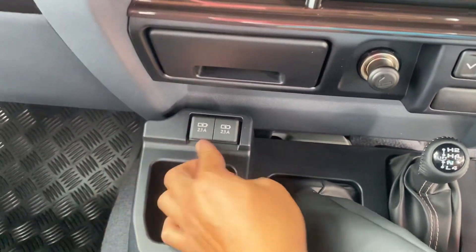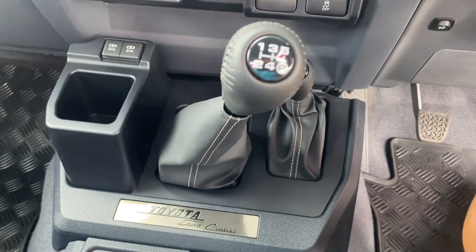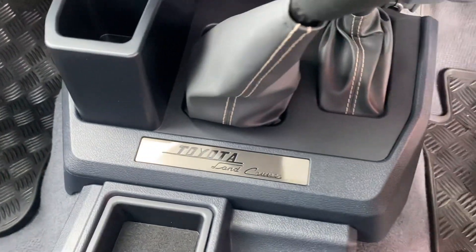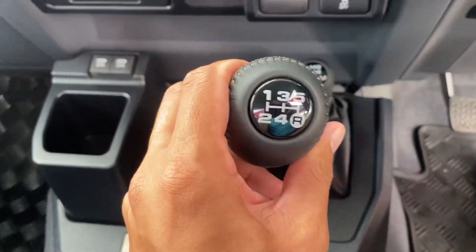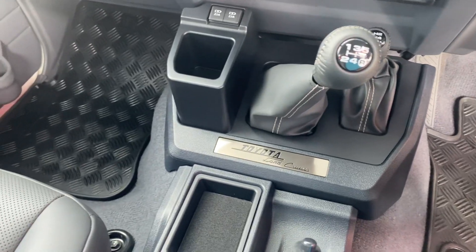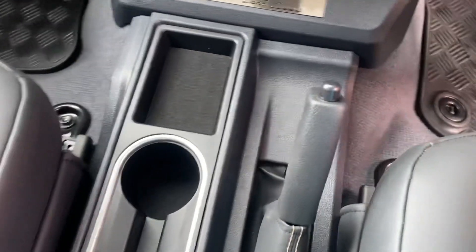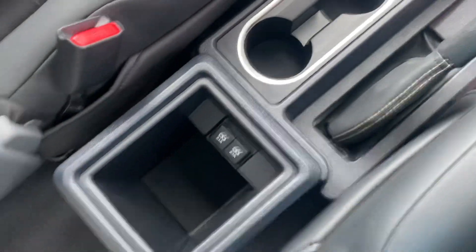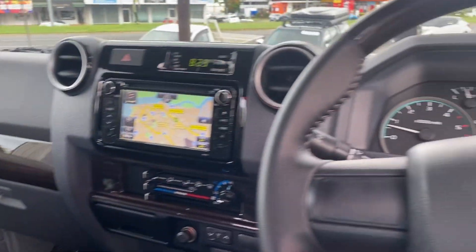You have power plugs and two cup holders. The gear stick is a five-speed manual, featuring Toyota Land Cruiser badging — quite a nice finish compared to the previous model shape. The handbrake and cup holders are all custom, with a neat console setup. There are two power plug points at the back as well, and the jack and tools are all there — all in really good condition.